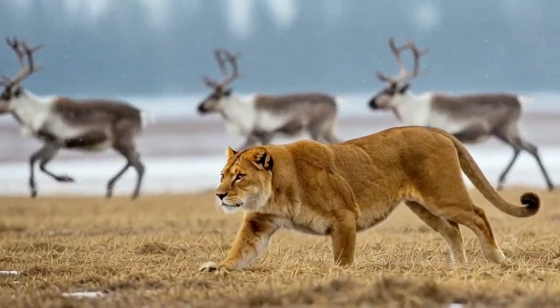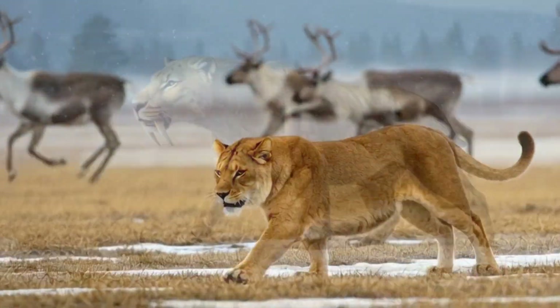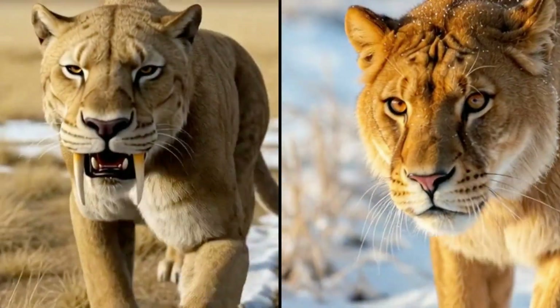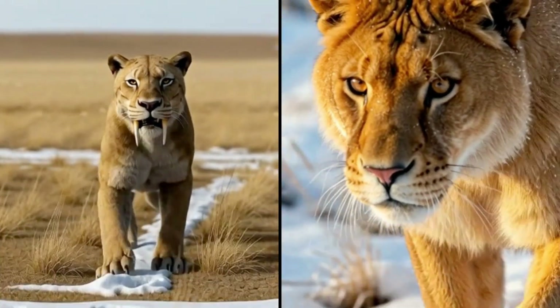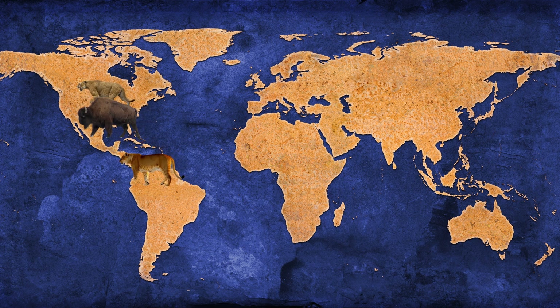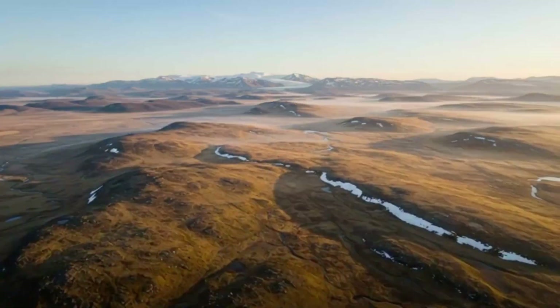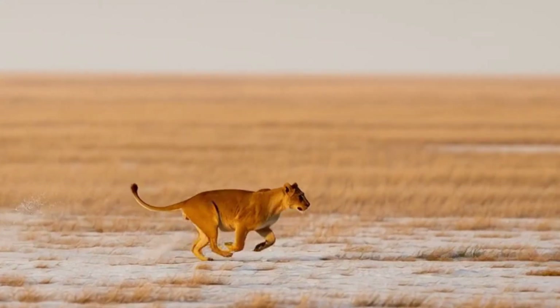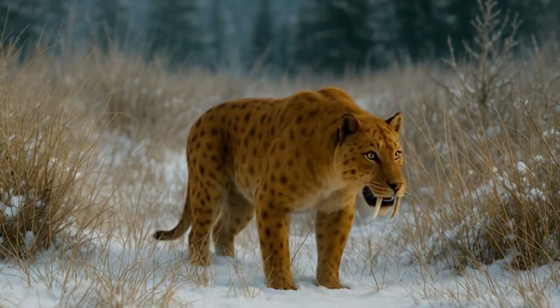In short, the lion was the generalist — agile, enduring. Smilodon was the specialist — powerful, precise and high risk. In reality, these two predators never shared the same land. The American lion ruled North America, while Smilodon populator was confined to South America. No fossil record connects them directly. But imagine a time when a lion ventured south, or Smilodon moved north — they'd clash over giant herbivores like bison or sloths. In such a confrontation, terrain and timing would decide everything. Open plains favored the lion's speed; dense brush and ambush cover favored Smilodon.